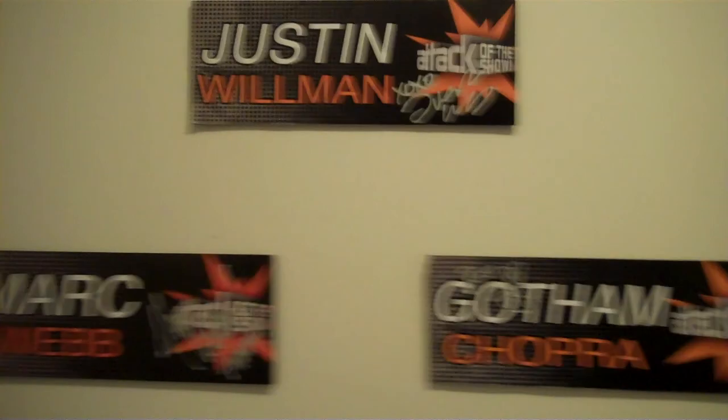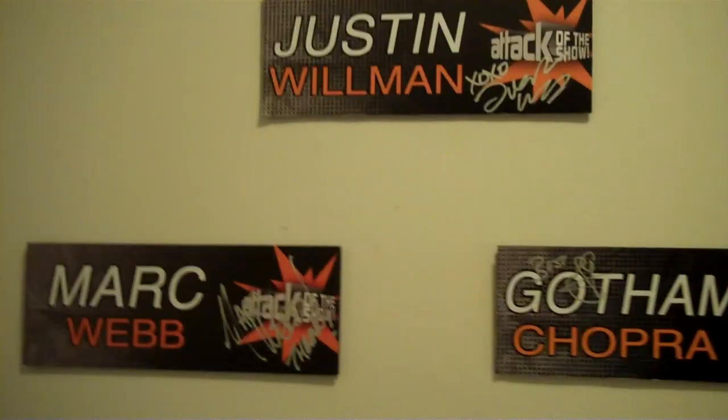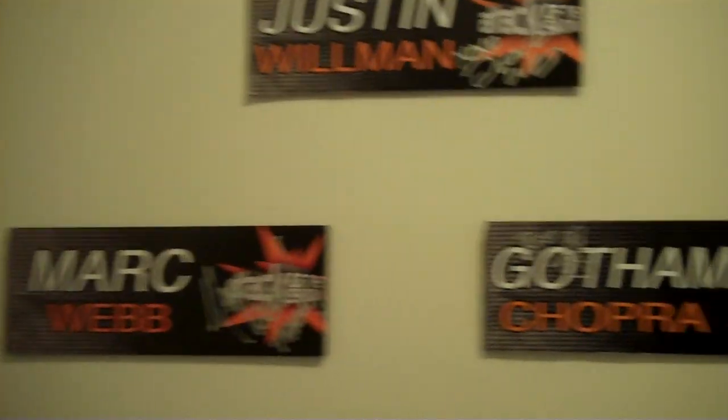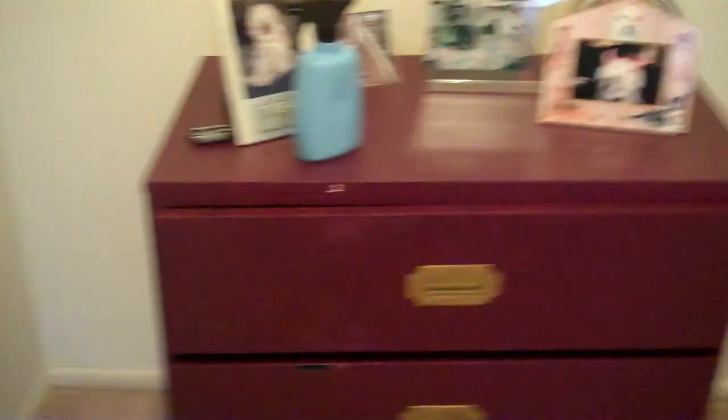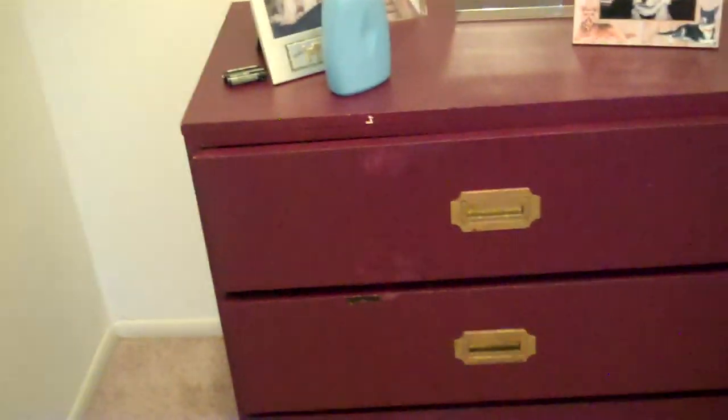These three things I got from when Attack of the Show was closing — I got a bunch of stuff from Attack of the Show when it ended. Three of the things were three signed door plaques: Justin Willman, Mark Webb, and Gotham Chopra. This chest of drawers I painted myself — I'm very proud of it. Yes, you can see little dings from moving, but I painted it and it kind of matches my sheets. Here are random pictures of the dogs. And here is my closet — my huge closet that I have all organized, with little drawers with miscellaneous things, and on the other side the rest of my clothes and also my shoes.